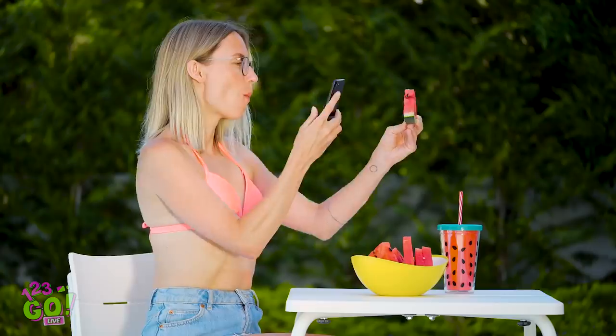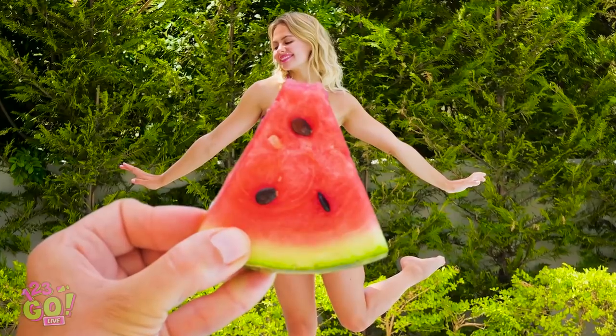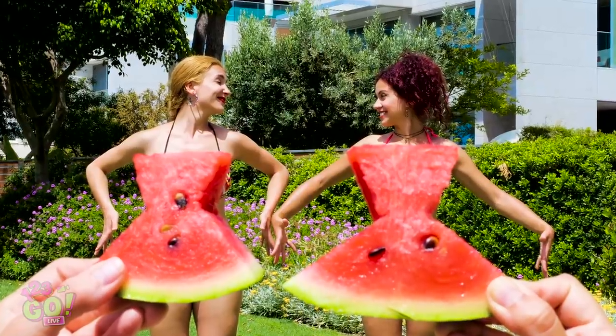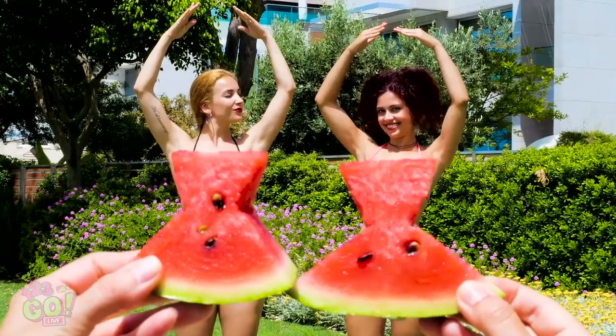In just a flash, you can create the perfect summertime photo using just a piece of fruit! This tasty trick works just about anywhere! Snag a friend and sport these super cute watermelon dresses! Perfect for your latest Insta story!